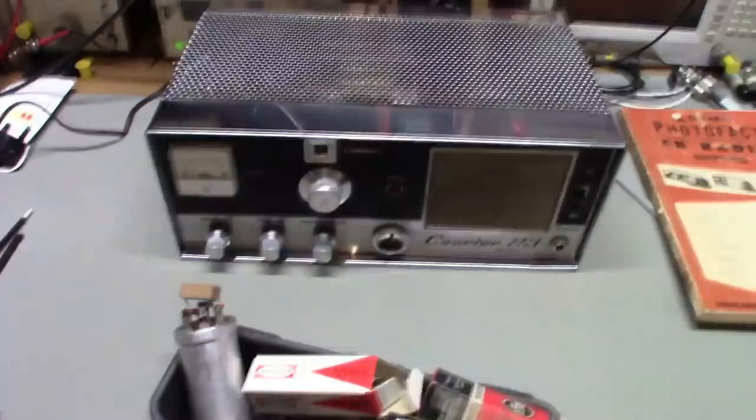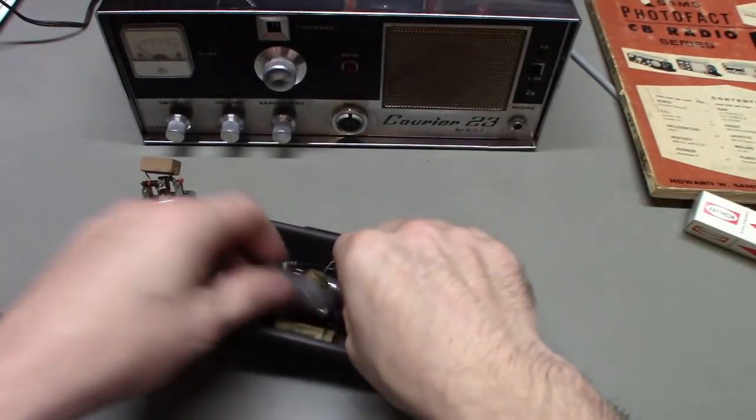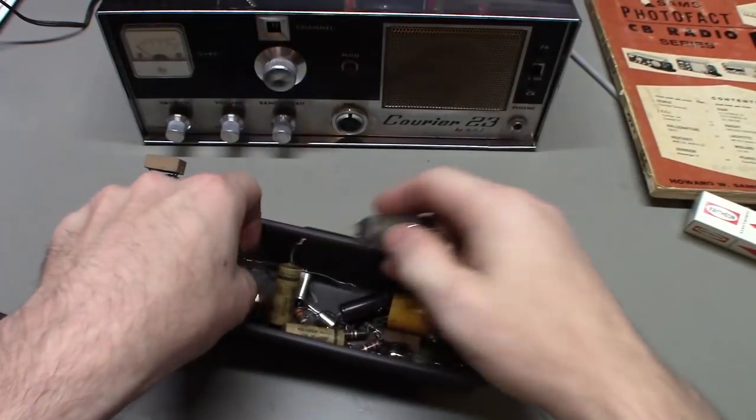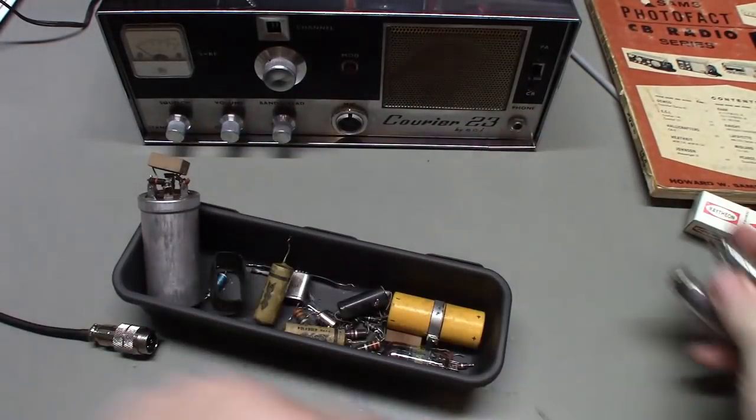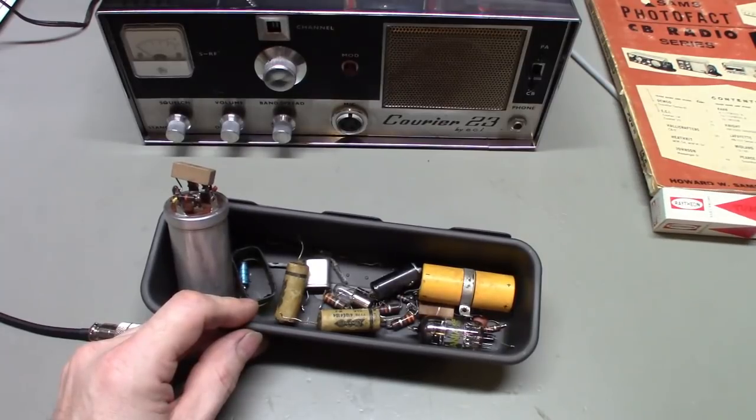All the parts that were replaced: a couple of tubes — there are the old ones — plus the normal stuff: electrolytic capacitors, a bunch of resistors, and a new light bulb.